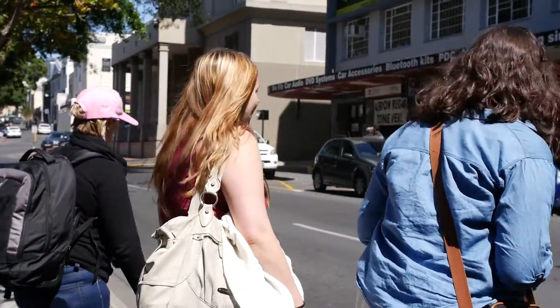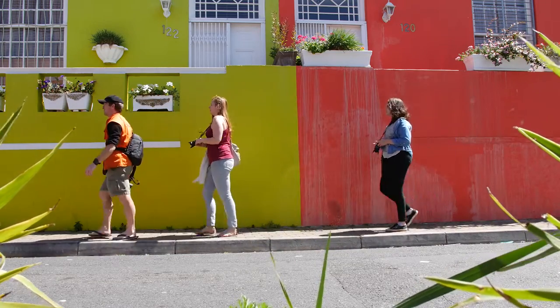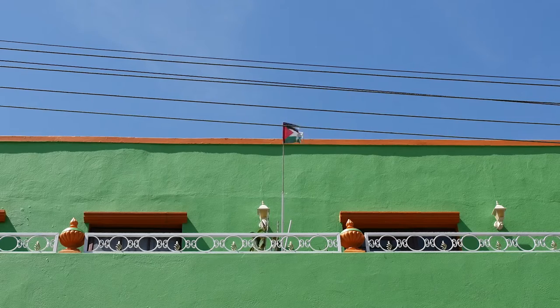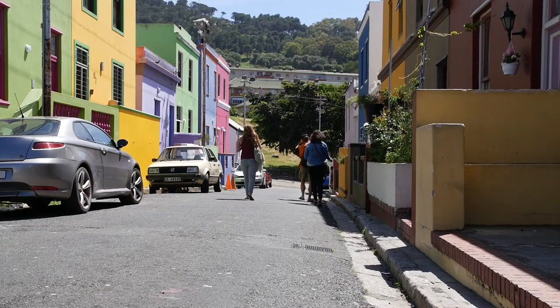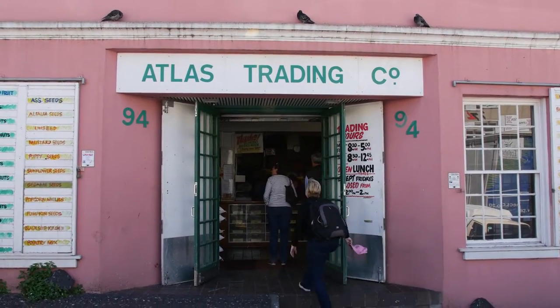Finally, we cross Buitenkant to enter the brightly colored Muslim quarter of the Bo-Kaap. With its beautiful technicolored houses and vibrant community, the Bo-Kaap is a world-famous site. While walking through this unique neighborhood, we visit Chiappini Street as well as a local spice emporium.